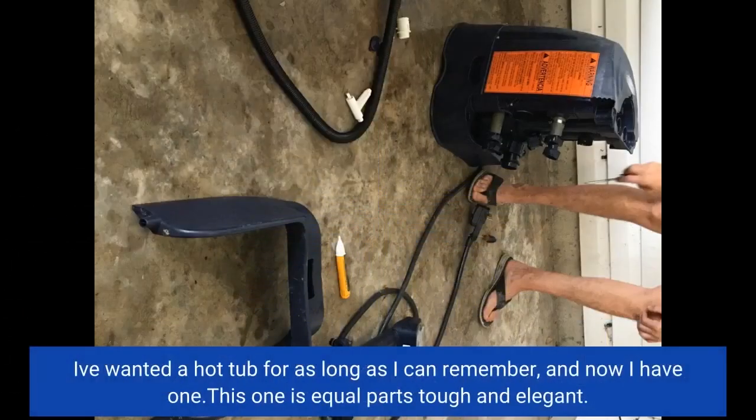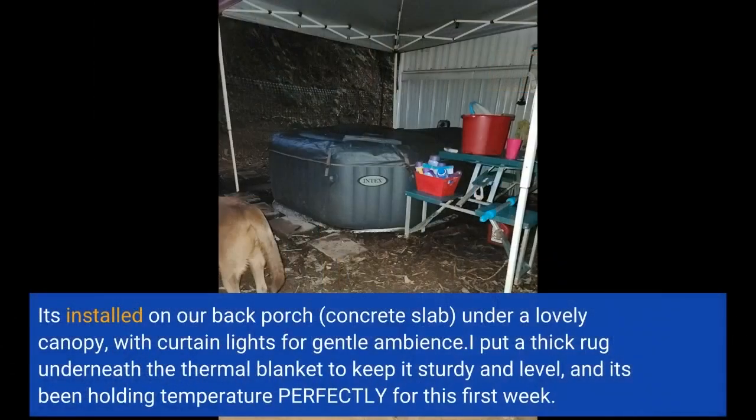I've wanted a hot tub for as long as I can remember and now I have one. This one is equal parts tough and elegant. It's installed on our back porch on a concrete slab, under a lovely canopy with curtain lights for gentle ambience.